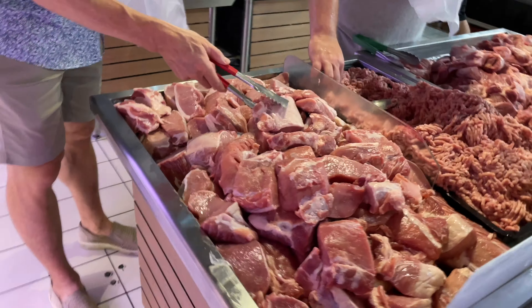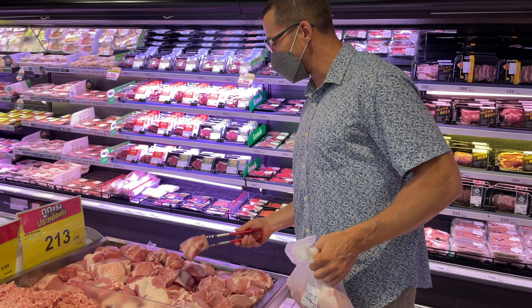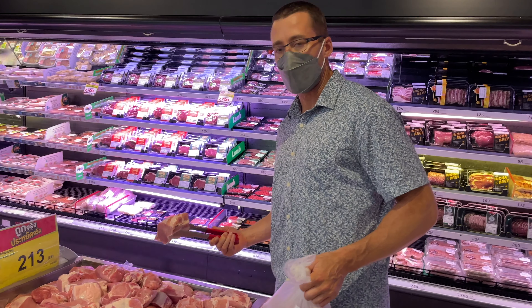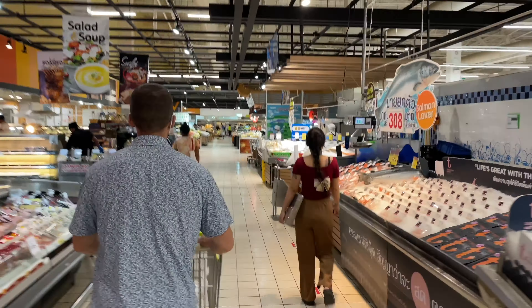Pork loin is 213 baht per kilo. Three pork loin pieces came to 191 Thai baht. Now we have our meat, our protein. Now we're going to head over and get some vegetables.